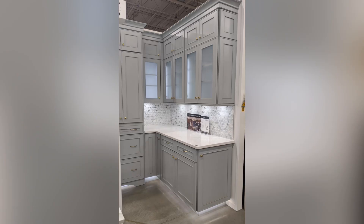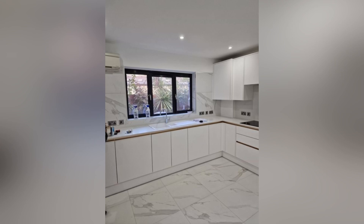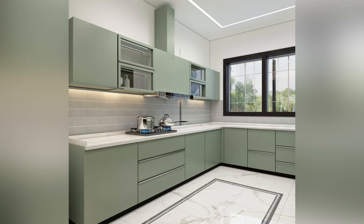These all designs are very beautiful. If you have less space or your kitchen size is small, then go for light colors. And if you have a big space for your kitchen, then you can also use dark colors.